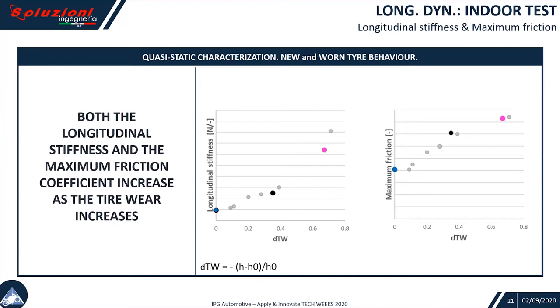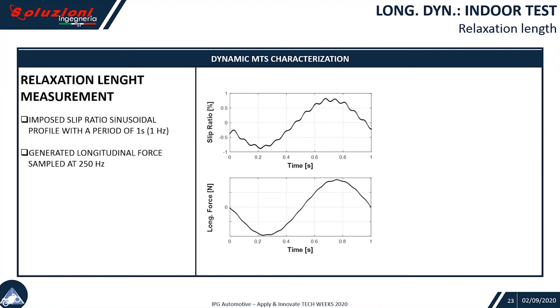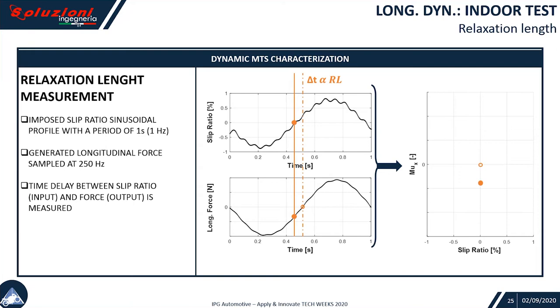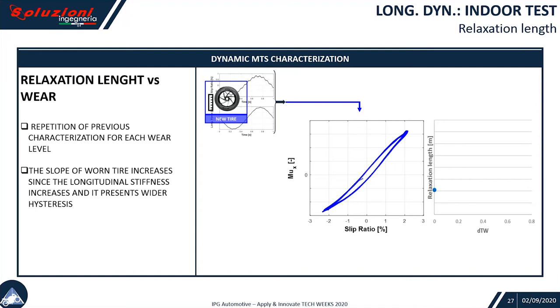If we repeat those tests in different conditions of wear, this is how those results look. We can also run similar tests for the lateral relaxation length identification. The test uses a one-second period cycle. We still measure both the slip ratio and the longitudinal force. Accounting for the time delay, we can finalize a scatter plot showing hysteretical behavior, synthesizing the effect of relaxation length.